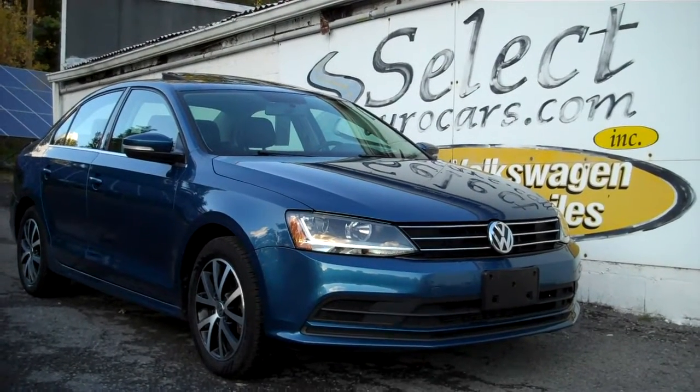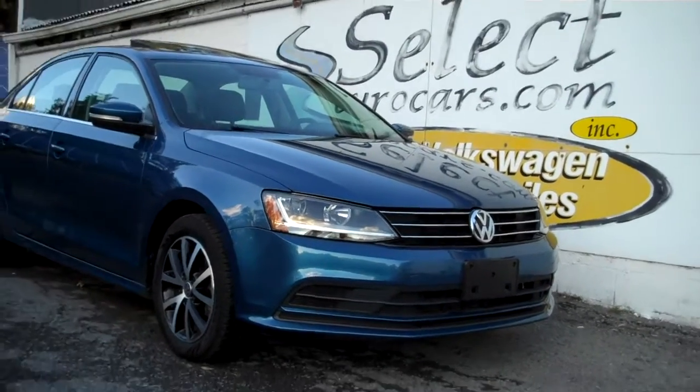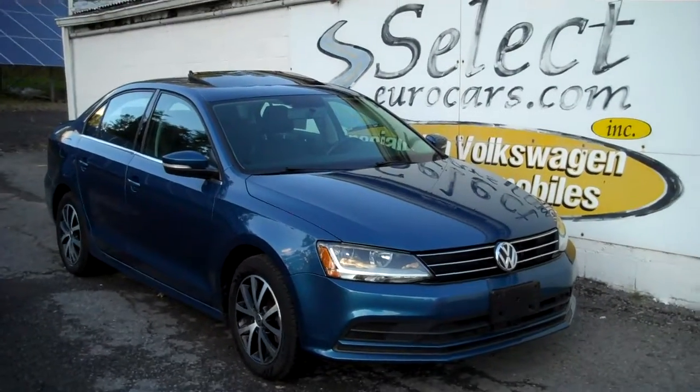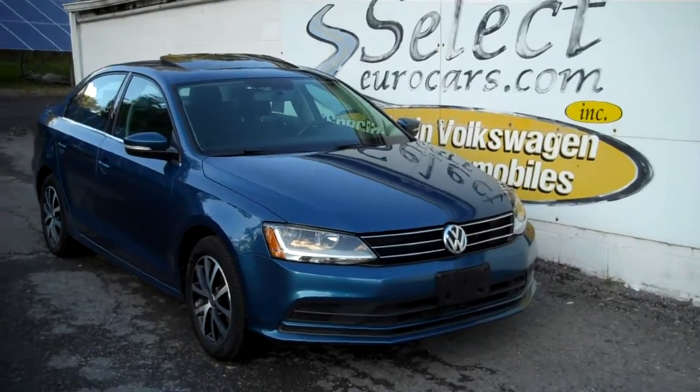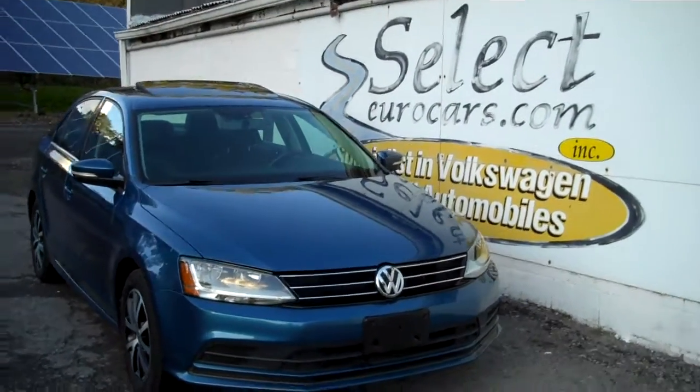2017 Volkswagen Jetta, 5-speed manual transmission, 1.4 liter turbo, EPA rated at 40 miles per gallon highway — that's just plain outstanding.